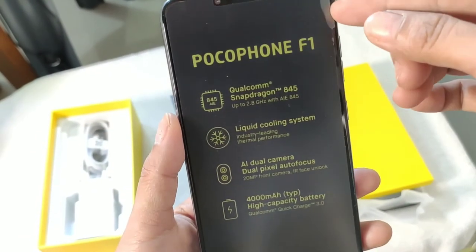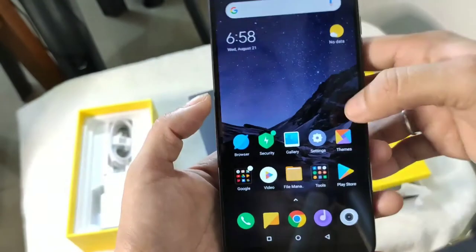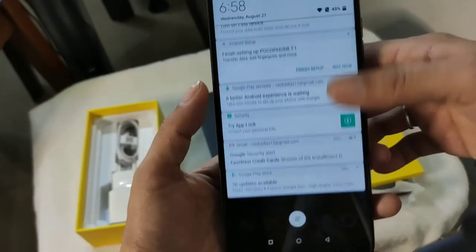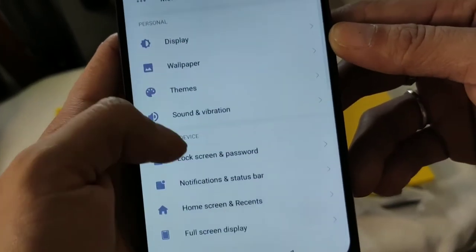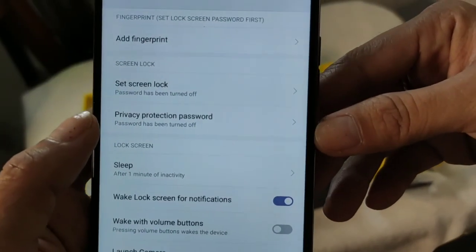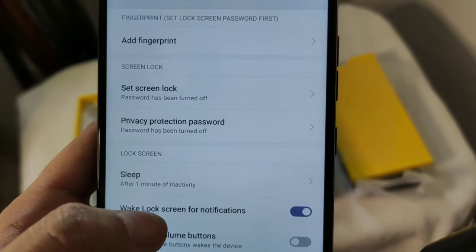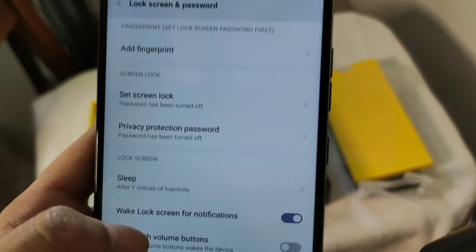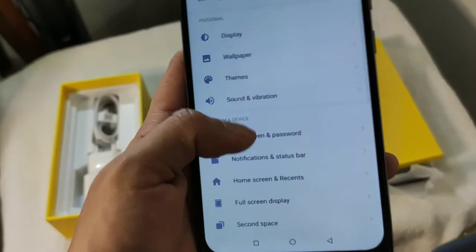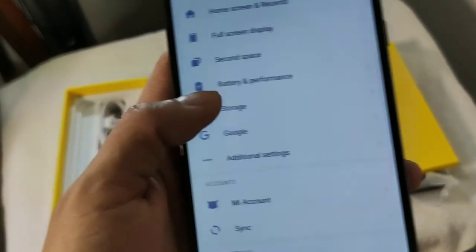So, alisin na natin yung plastic niya, guys, para makita nyo. Ganito yung lalabas kapag binuksan mo na siya. Hindi ako nag-set up ng fingerprint scanner and everything, pero sobrang ganda ng loob niya. Check natin yung settings ng phone. Here you can see the add fingerprint option. Hindi na ako nag-add ng fingerprint, pero based on my experience, since ganito rin yung phone niya, mabilis talaga yung fingerprint niya. It's for you to experience, kasi nga last year pa ito na-announce.